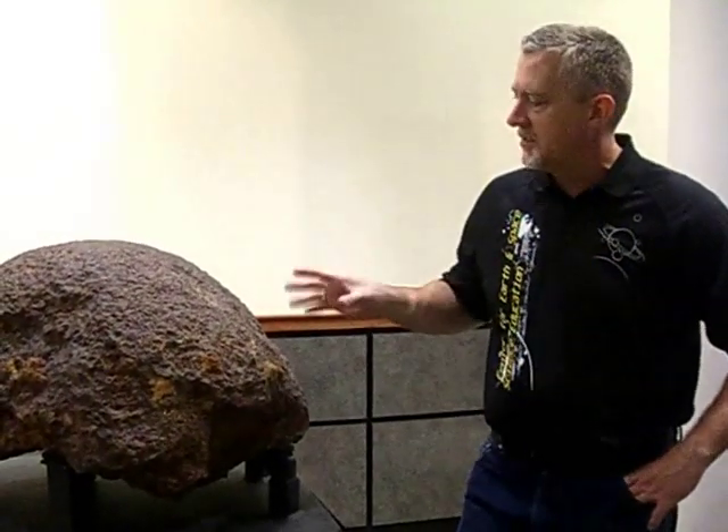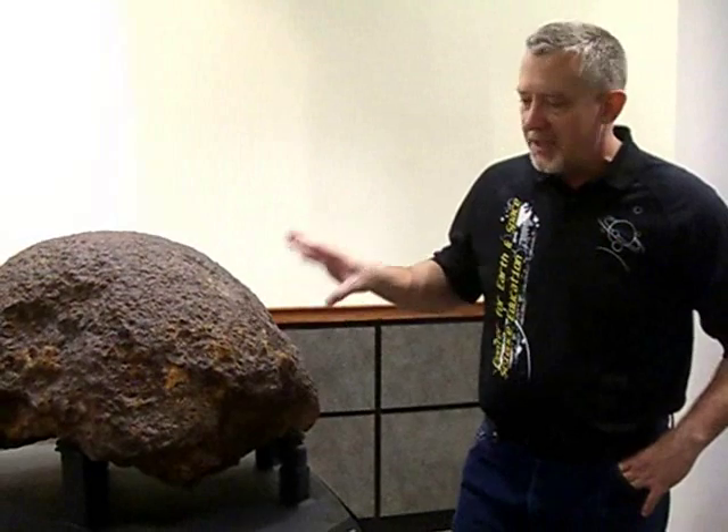I'm Dr. Tom Hooten, I'm the director of the Center for Earth and Space Science Education here at Tyler Junior College, and what this is is the Brenham Main Mass Meteorite.